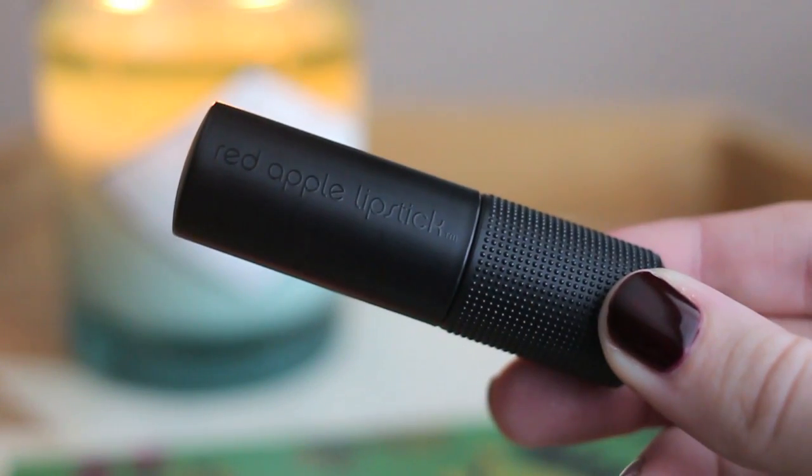The formula is really nice — it's very pigmented and creamy but feels lightweight on the lips, and it is very conditioning. If my lips are feeling tight and dry I can put this on and they immediately feel and look better. The packaging of Red Apple Lipstick seems really nice too — very black and matte but just very sleek looking.